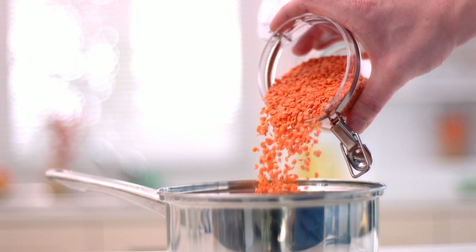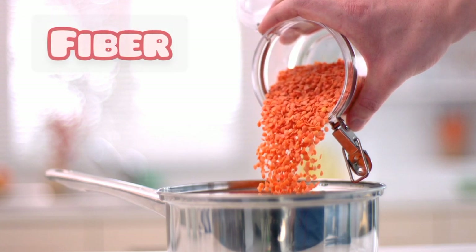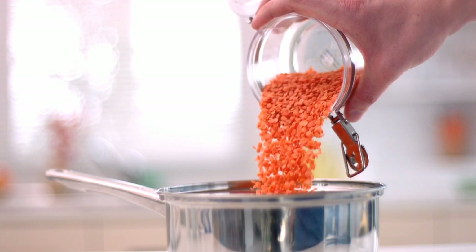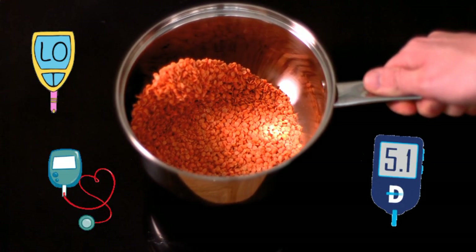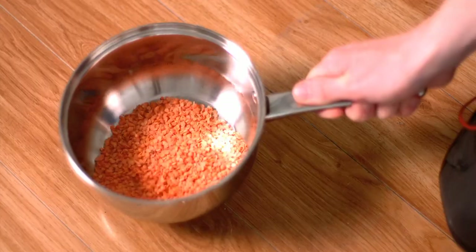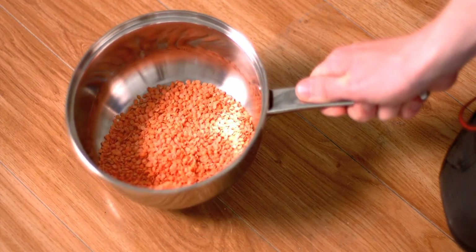3. Lentils. Lentils are also on the list of foods to shrink fibroids. They are rich in fiber, protein, and potassium. They are also an excellent safe food to eat if you have fibroids because they have a low glycemic index. This means they are more slowly digested, absorbed, and metabolized than other foods, causing a lower and slower rise in blood glucose and therefore insulin levels. The low glycemic impact discourages inflammation associated with fibroid growth.